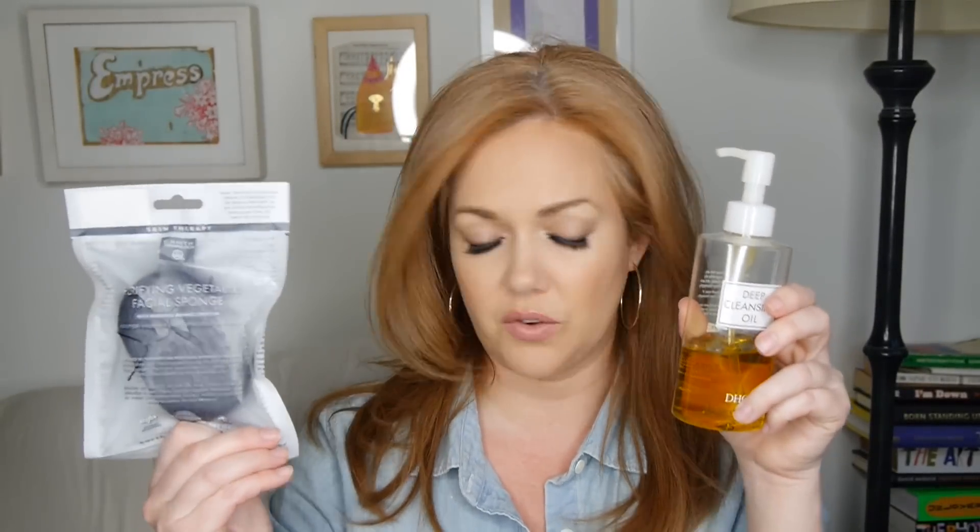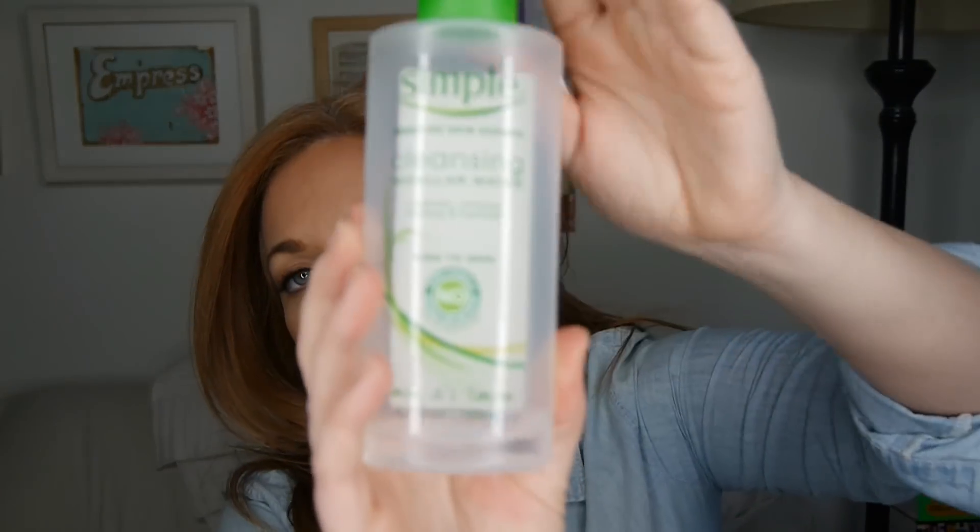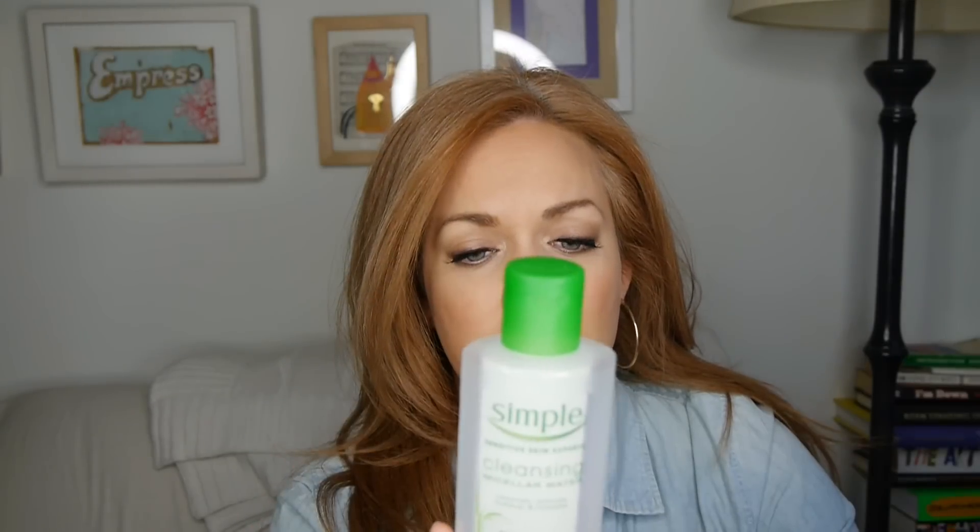After cleansing, morning and night, I use the Simple Micellar Water. This is supposed to take your makeup off, but I personally use this for toning. In the morning it leaves my skin really hydrated — I notice the difference on days I don't use it. At night I like it because it gets all the makeup off around my hairline. It's very affordable, about eight dollars a bottle, and you can find it at drugstores.